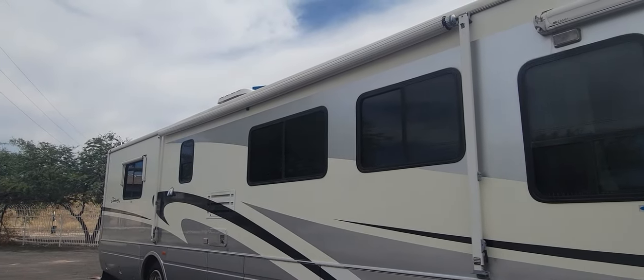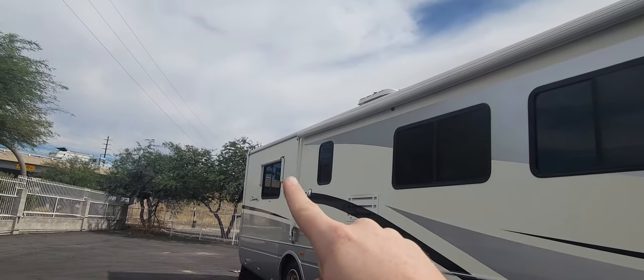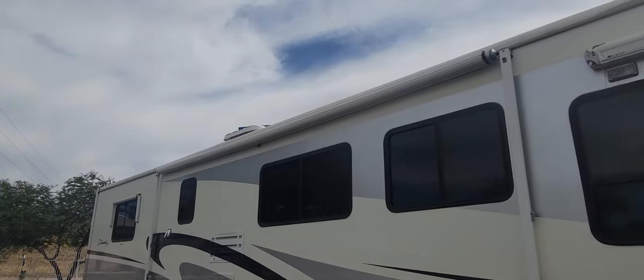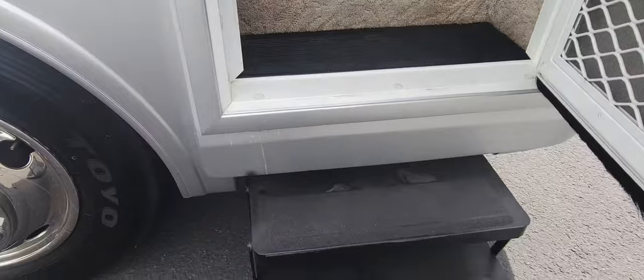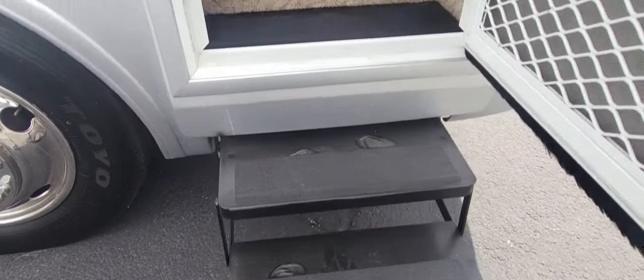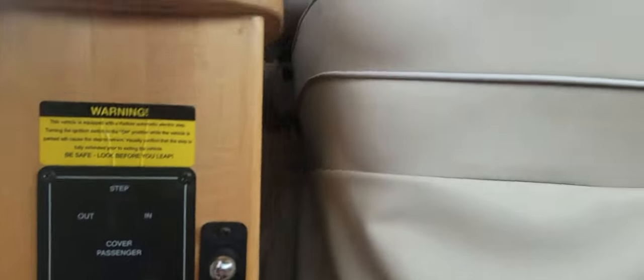Right before we head in — one thing I didn't point out: your main awning and all your window awnings do have metal covers. Especially in Arizona, that's a big plus, since that cloth gets pretty torn apart from the sun. Going in, there are two steps that come out, then a few more going up. Right when you walk in to your left, you have some light controls, battery disconnect, step control, and things like that.